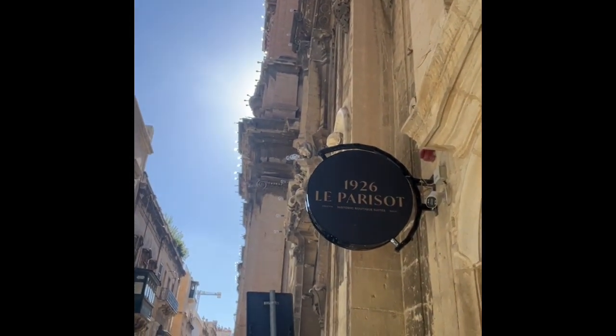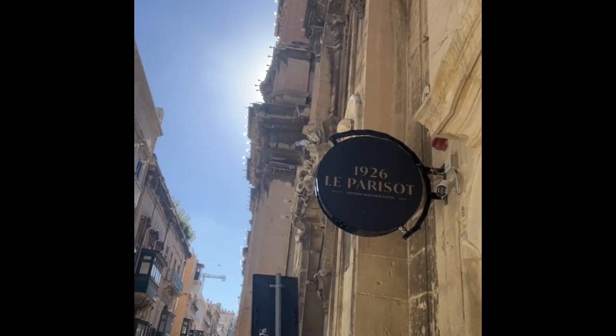It is called 1926 La Parisot. It is a historic boutique suite, as it used to be a refurbished palazzo, and it is absolutely spectacular. It is what you call a self-catered boutique hotel, so there is not always somebody on the premises, but they are here every day from 11 to 4. I already met Anna and she was just phenomenal — got me all settled in. So I'm going to show you around.